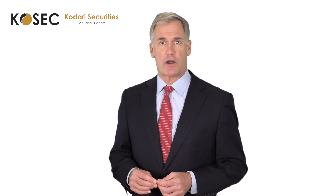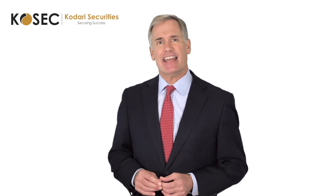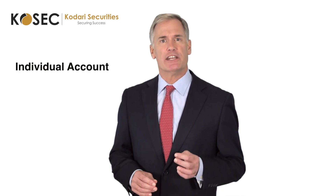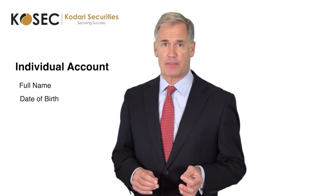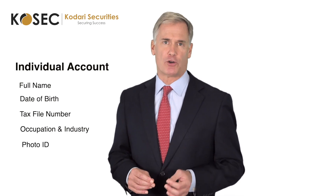The personal account details required for your account setup are standard by all major institutions and required by law. Setting up an individual account, we will need your full name, date of birth, tax file number, occupation and industry, as well as a copy of your photo ID.